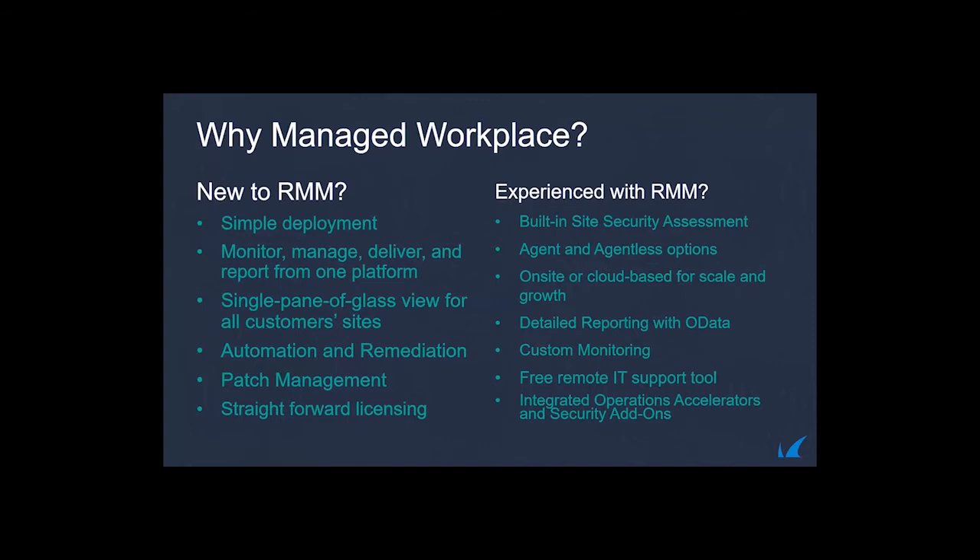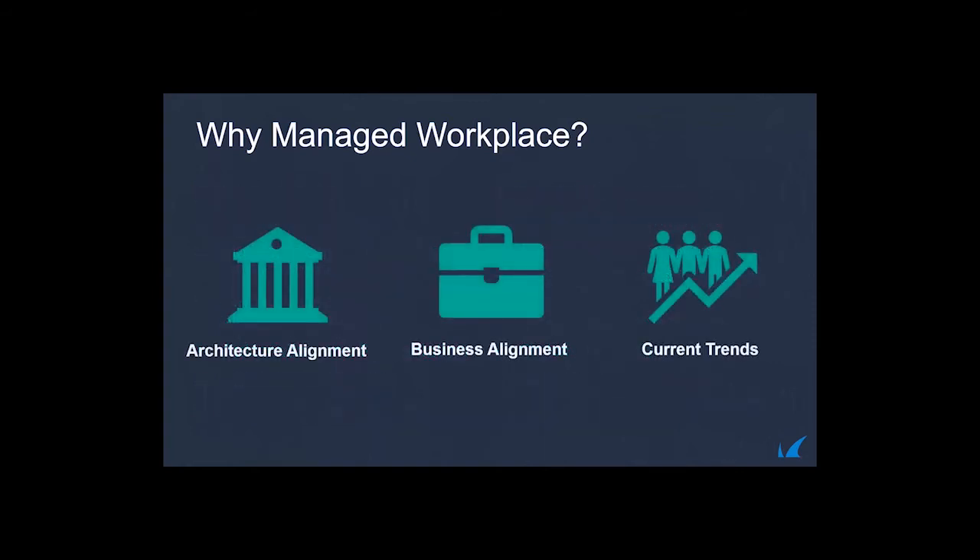Key differentiators include agentless and agent options giving partners a dynamic monitoring approach, on-site or cloud-based deployment including an AWS-hosted version, OData reporting, custom monitoring, integrated remote support, and integrated operations and security accelerator — allowing you to bring in a third-party NOC to scale up without hiring full-time employees.